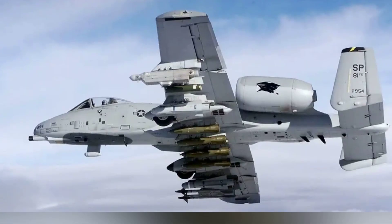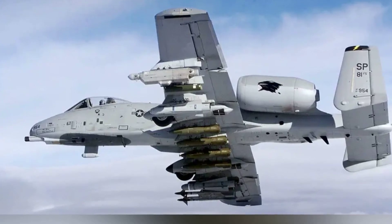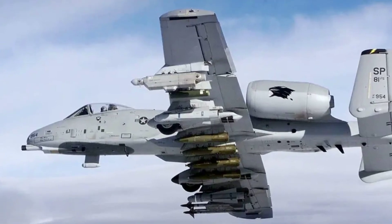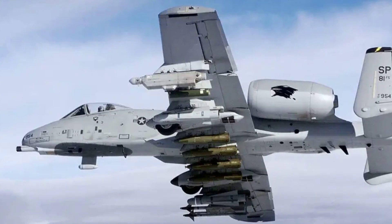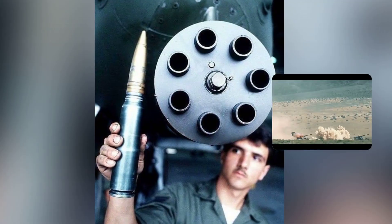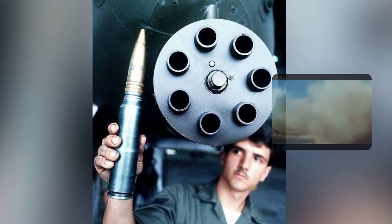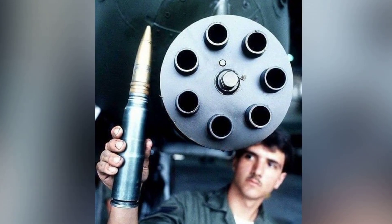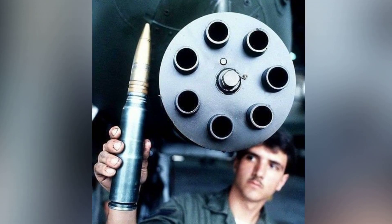The A-10's unique design features set it apart from other aircraft. Its straight-wing layout enhances low-speed maneuverability, while the armored cockpit and redundant control systems highlight a focus on pilot protection and battlefield resilience, embodying a perfect blend of form and function. At the heart of the A-10 lies the GAU-8 Avenger, a formidable 30-millimeter rotary cannon designed specifically for the Warthog, delivering devastating firepower with remarkable accuracy.